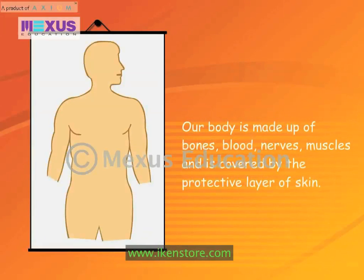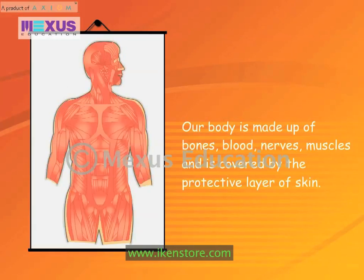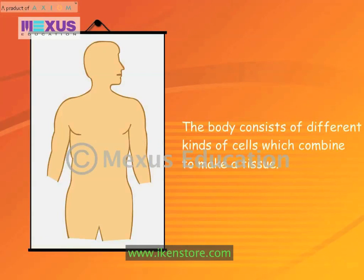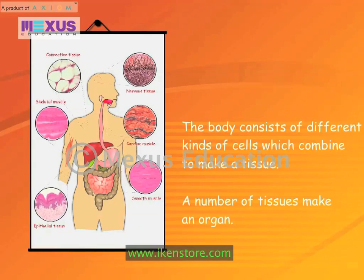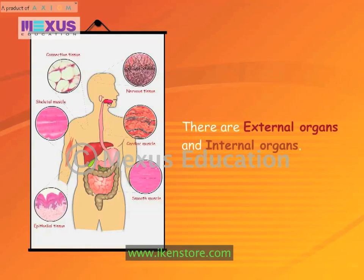Our body is made up of bones, blood, nerves, muscles and is covered by the protective layer of skin. The body consists of different kinds of cells which combine to make a tissue. A number of tissues make an organ. There are external organs and internal organs.